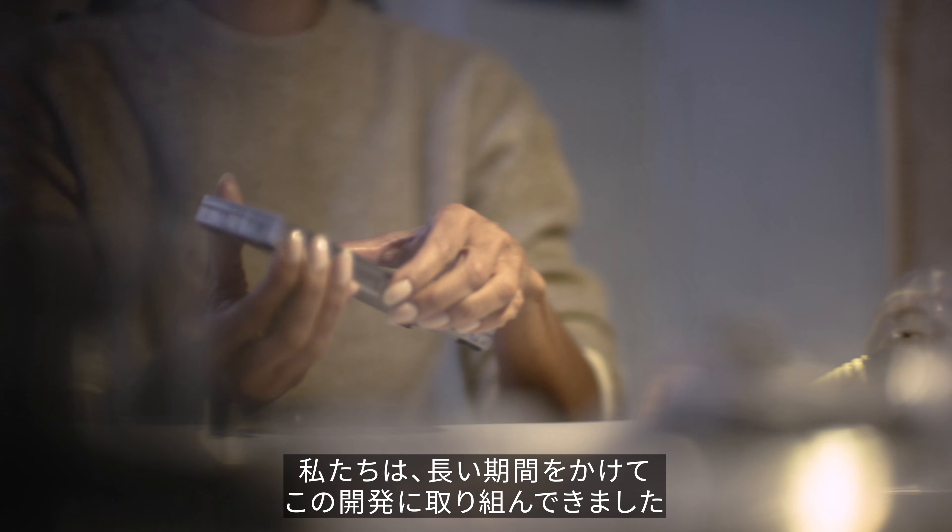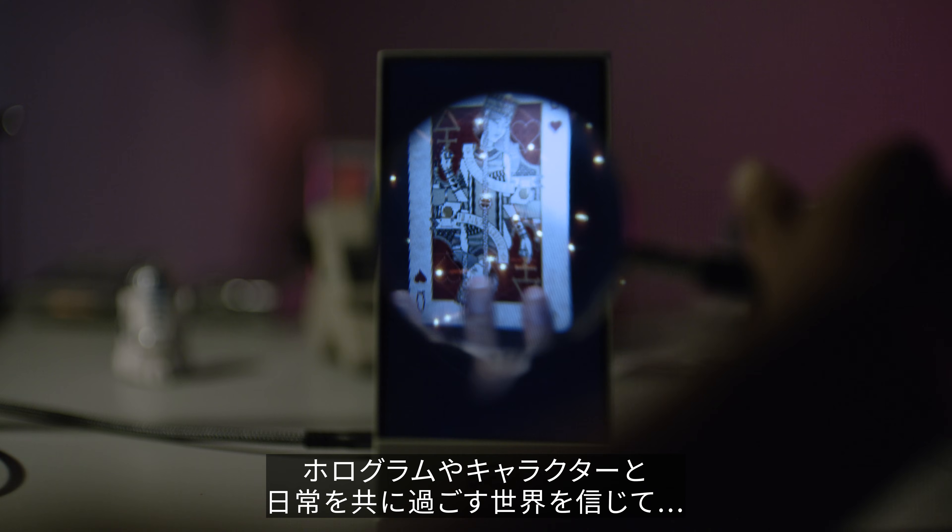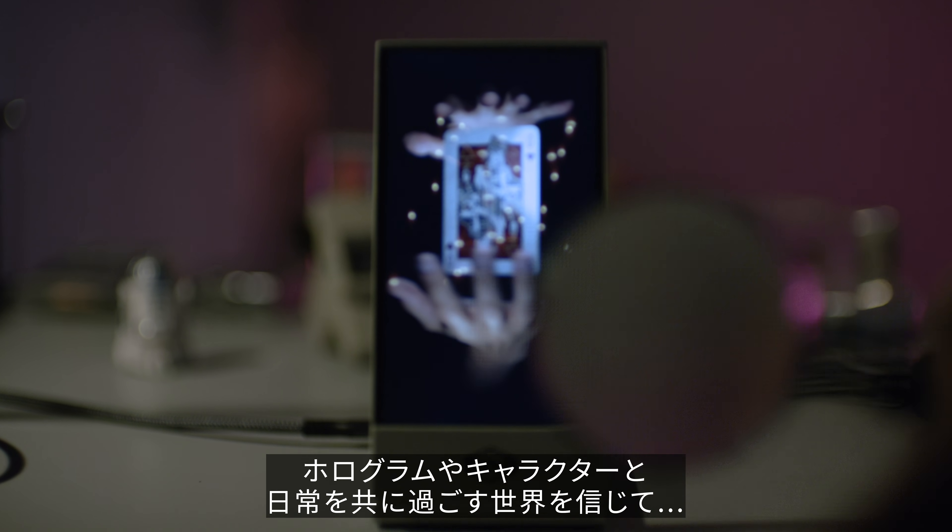We've been building this stuff for a long time, because we believe holograms should live in our world, whether we have headsets on or not.